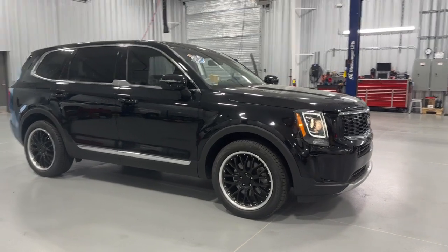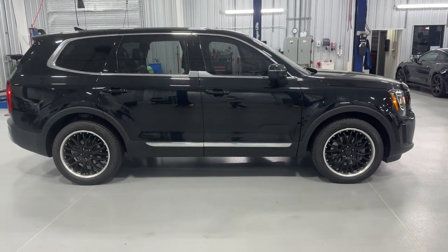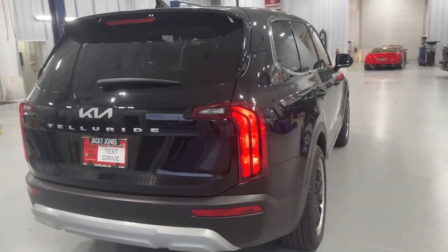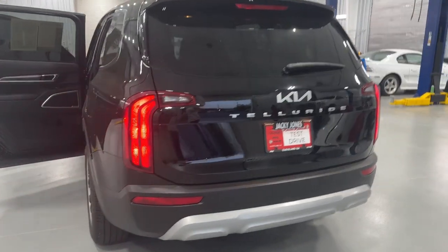Take a moment to check out the 2022 Kia Telluride. This vehicle is an outstanding buy with fewer than 40,000 miles on the odometer. This handsome and versatile Telluride is ready to help you explore your world in comfort and confidence.